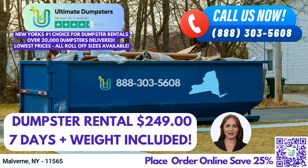At Ultimate Dumpsters, we understand the diverse requirements of both residential and commercial clients. Whether you need to manage debris from a home renovation, handle demolition waste, or remove yard waste, we have the appropriate solutions to suit your needs.